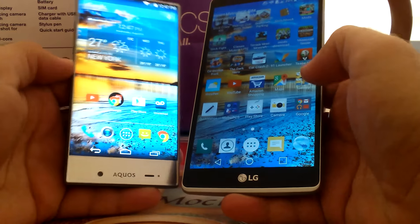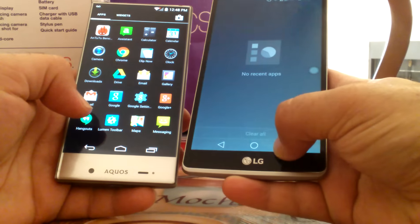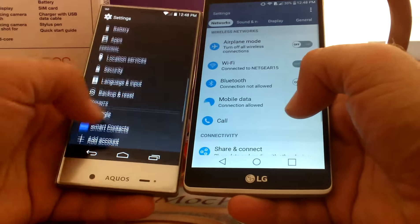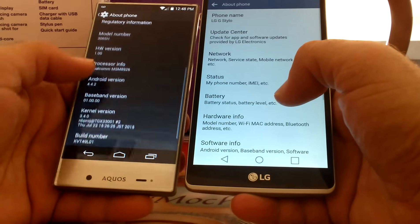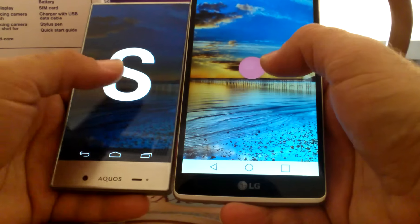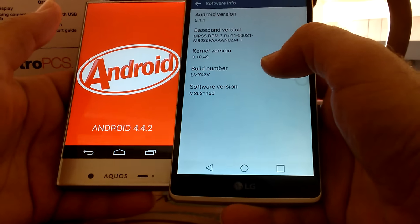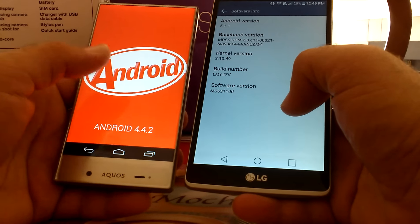Eight megapixels looks good, but it is going to be better on the LG G Stylo with the 13 megapixel. Let's check the system settings — about phone, software info. We've got Android 4.4.2 on the Aquos and Lollipop 5.1.1 on the Stylo. So operating systems and software is going to be different. I doubt that the Aquos will get Lollipop — I'm just not seeing it.